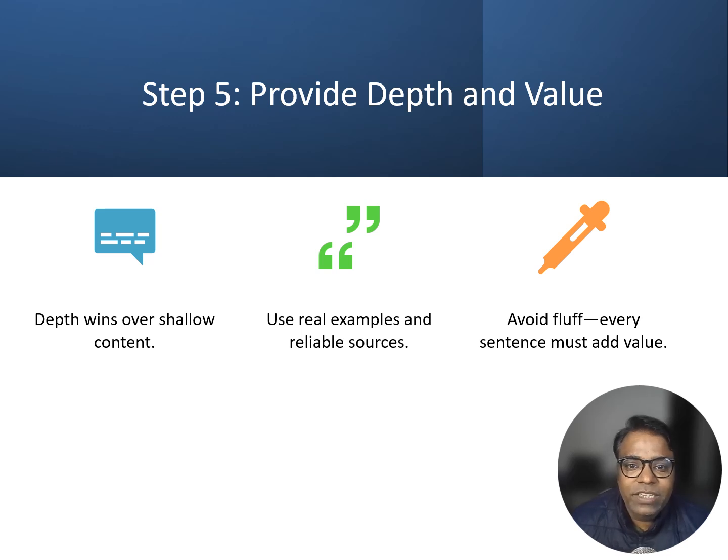Search GPT doesn't rank shallow content — it wants depth. Think of your content as the ultimate guide, the kind somebody would bookmark and share. Use real examples: instead of saying 'this tool is great,' explain why. For example, 'using this tool, a remote team managed to cut down their meeting time by 30%.' Link to reliable sources and cite credible studies or statistics, because Search GPT values content backed by evidence. And avoid fluff — every sentence should add value. If it does not, cut it.